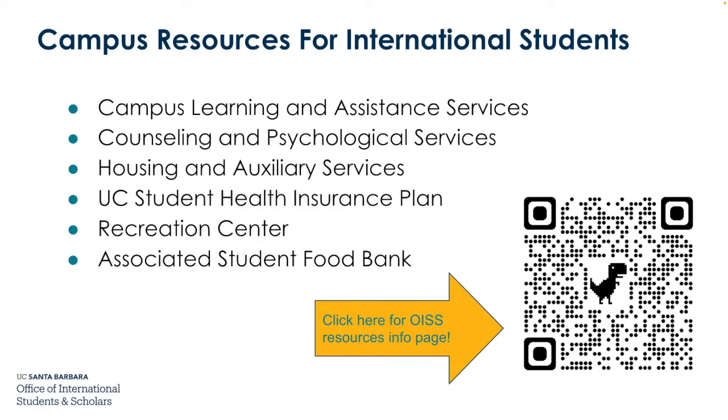Here are some campus resources for international students. Campus Learning and Assistance Services offers academic support and tutoring. Counseling and Psychological Services offers therapy and other mental health resources. Housing and Auxiliary Services handles all things housing. You can speak with Student Health about your UC Student Health Insurance Plan. The Recreation Center is a great place to work out and do other fun activities. The Associated Students Food Bank offers free food to students in need. Scan the QR code for links to all resources.